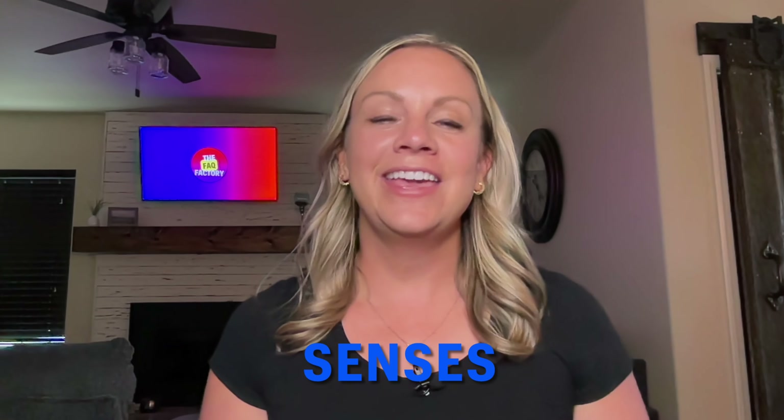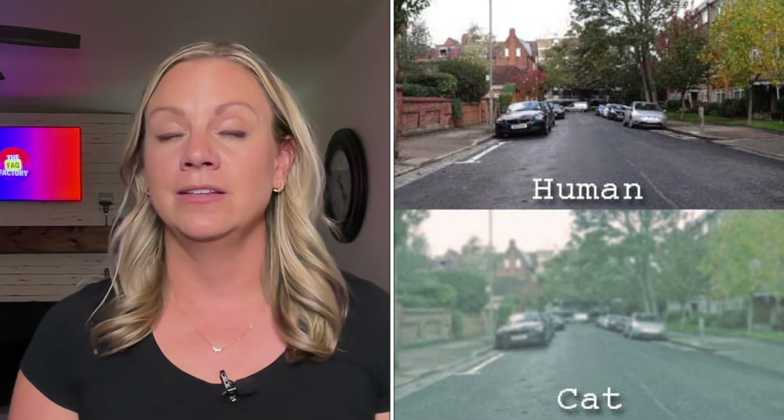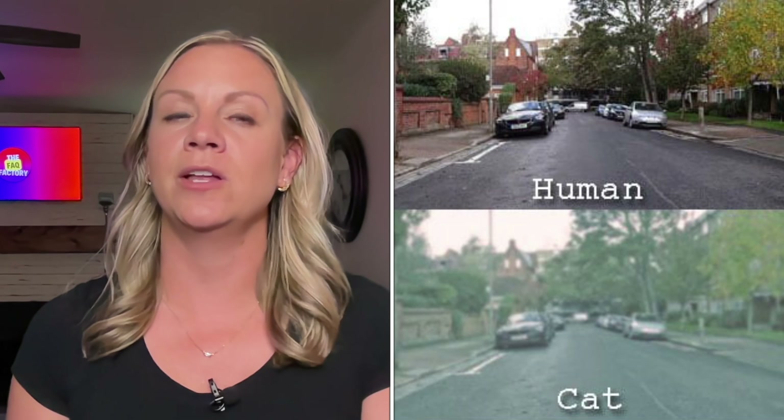Senses: cats have remarkable night vision due to their large corneas and tapetum lucidum — a layer of cells in the retina that reflects light, enhancing their vision in low-light conditions. This adaptation is a legacy of their history as nocturnal hunters. Interestingly, cats' visual acuity in terms of distance isn't significantly better than that of humans during the day. In fact, humans generally have better visual acuity in well-lit conditions.